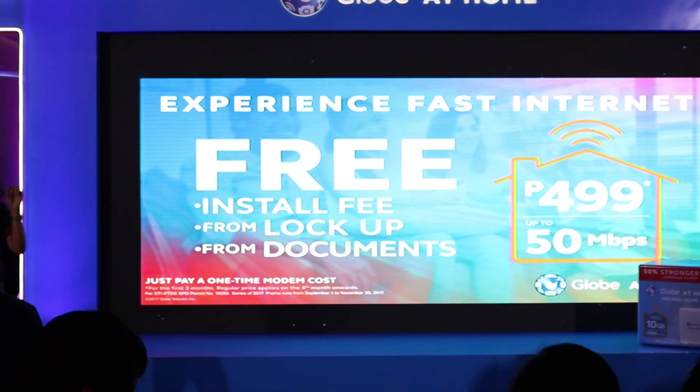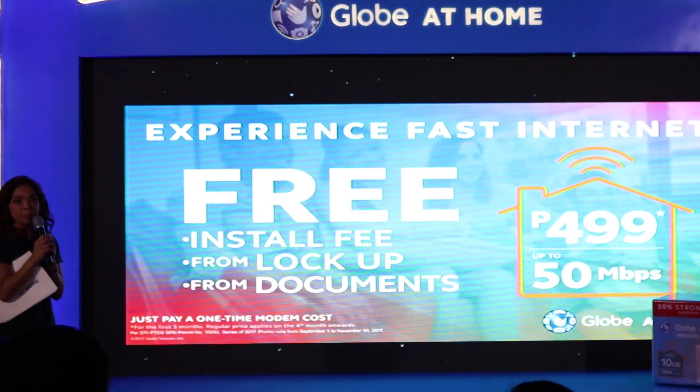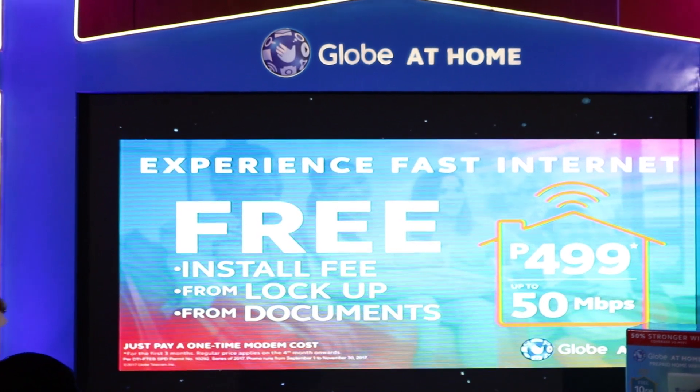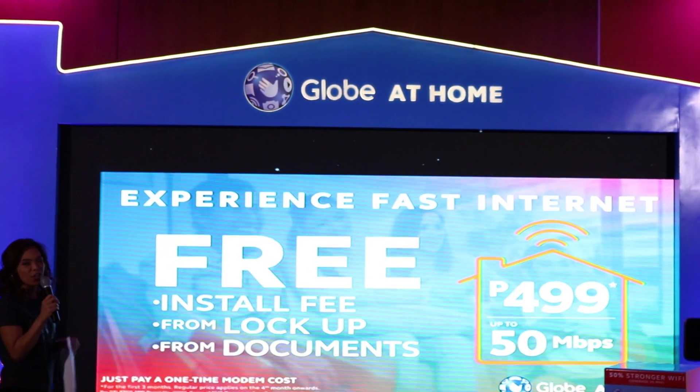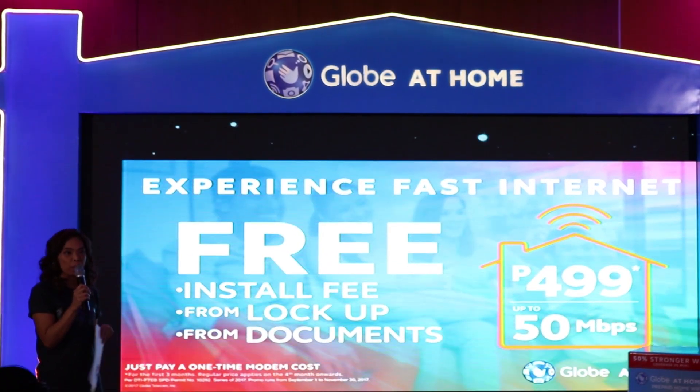Globe also unveiled their new Globe at Home plans with trial periods. After a one-time payment for the modem, users would now be able to enjoy any of Globe's DSL ProFiber Go Big plans for a monthly fee of only 499 for the first 3 months.